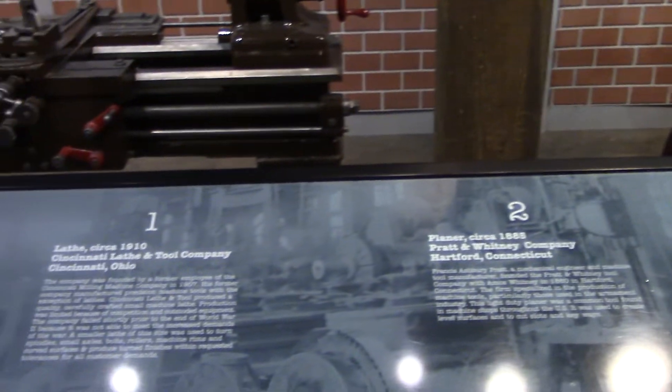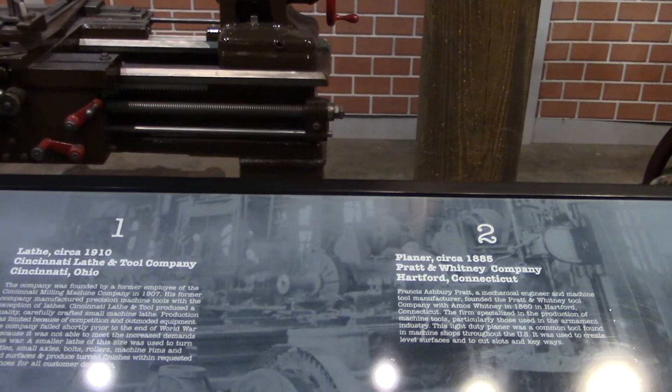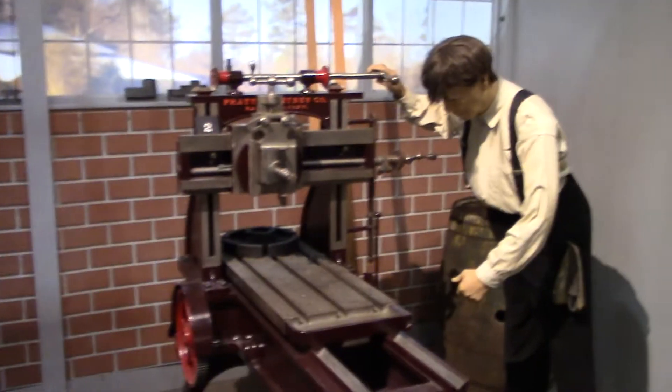Another lathe. Pratt & Whitney planer. Pretty exciting — pretty neat deal here.